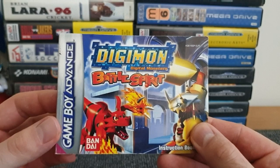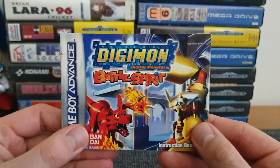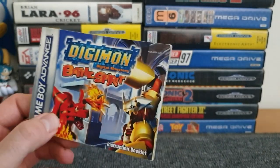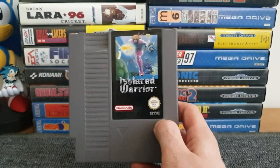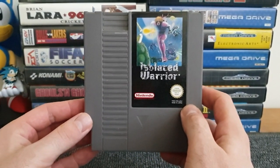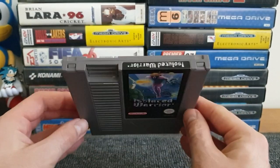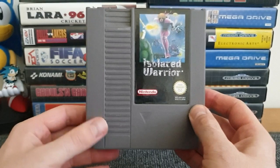Sticking with Nintendo and the Retron 5, I have one of two NES games - Isolated Warrior. I saw the gameplay in a Retro Bear video at the London Gaming Market and liked the look of it. It's an isometric shoot-em-up that looks a lot of fun. I think I only paid a fiver for this - it's not an expensive game and it's in great condition. Need to get on with this one and have a crack at it.